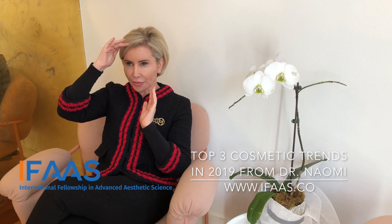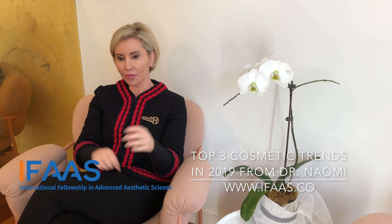The trends that I see happening for 2019 in cosmetic medicine — we're seeing a lot more full face designs. So all the areas from the forehead to the temples to the lateral areas of the face down to the chin, doing the whole face, not just focusing on individual areas, but the whole face design.